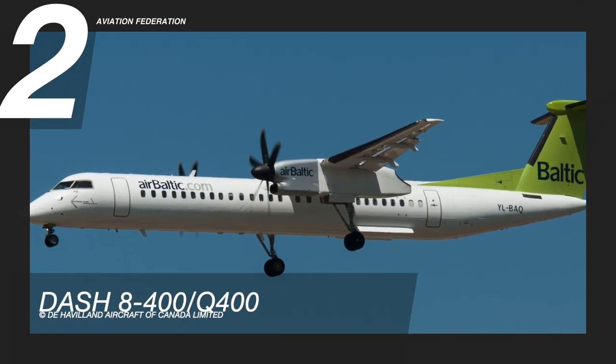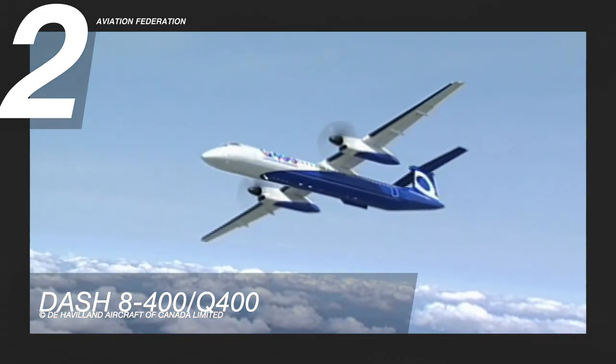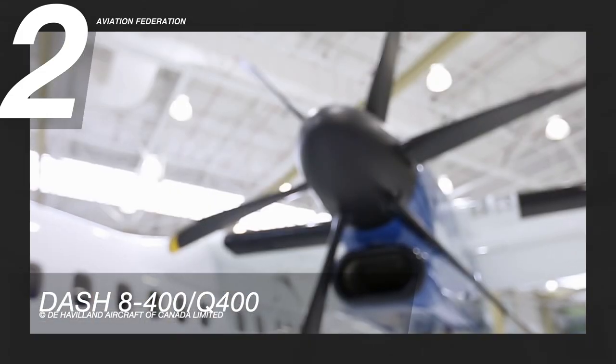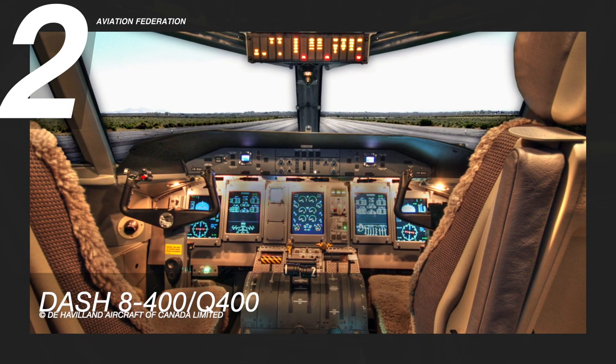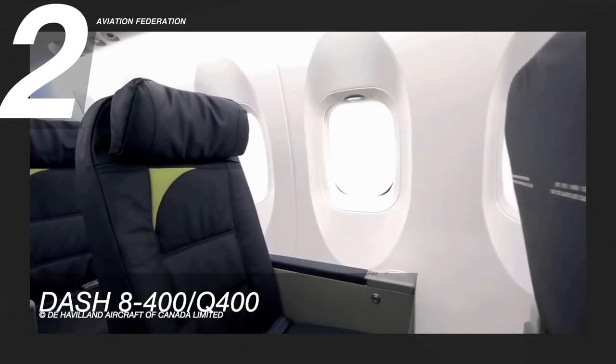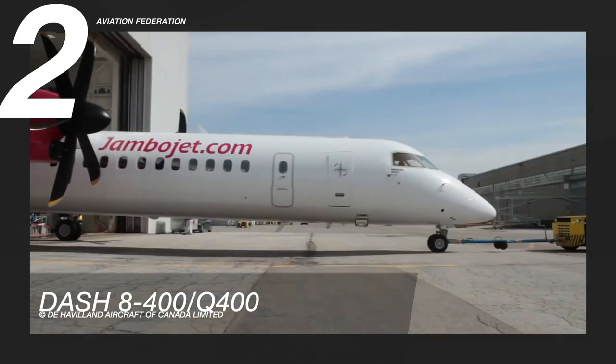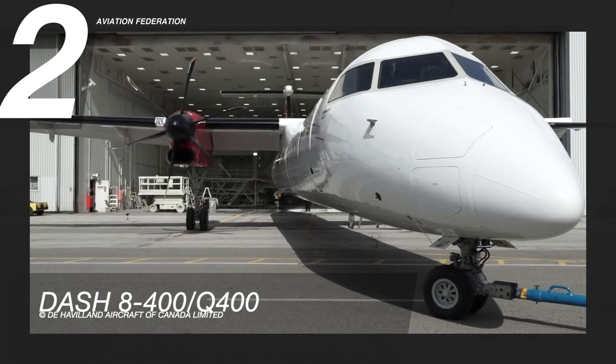Flying high at number two is the Bombardier Dash 8 Q400. The Q400 is the market's most productive turboprop and was sold to Longview Aviation Capital, the owner of Canadian company De Havilland Aircraft. Due to its fast takeoff and landing capabilities and successful regional flights, it is known as a network builder. The Q400 aircraft spends more time in the air and less time in repair, with 99.5% dispatch reliability and the longest maintenance cycles in the industry.